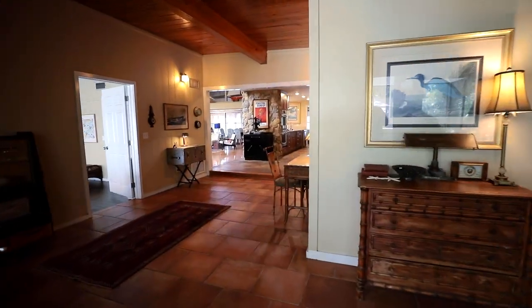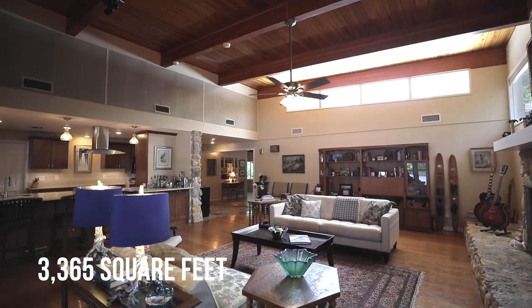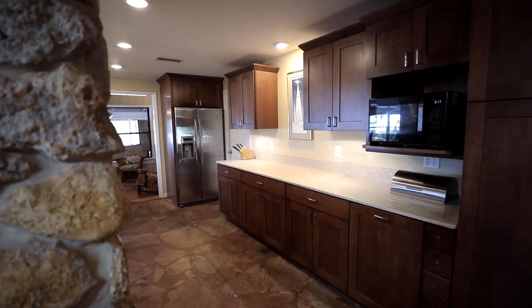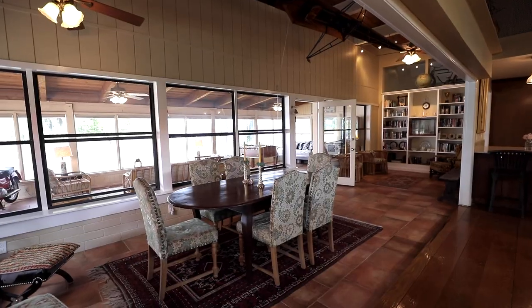The River House offers the best of both worlds — original character, like exposed beams, cypress ceilings, hardwood floors, and a beautiful stone fireplace, with updated conveniences like a 2020 roof and AC, a gourmet kitchen with an oversized island, granite counters, gas range, and double ovens, plus a flexible open concept plan.